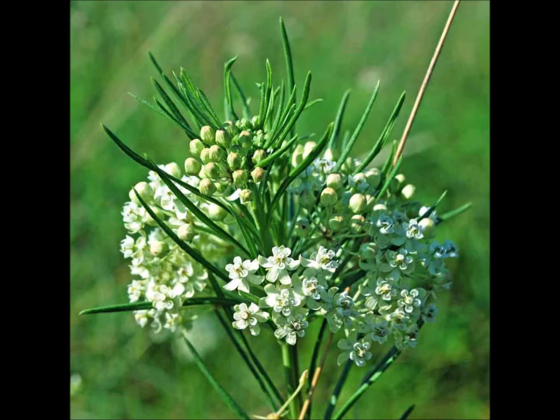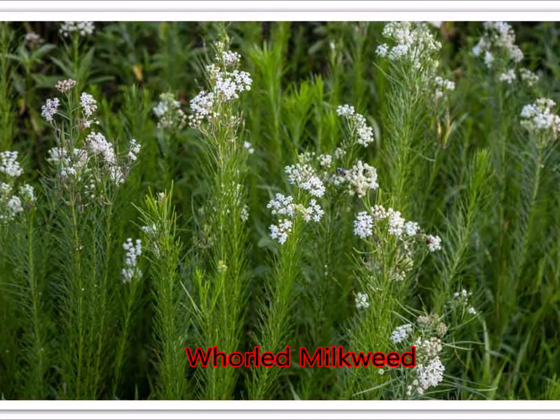The last milkweed I'm going to talk to you about is the whorled milkweed. It's the smallest of the species you find in the north. It has very fine, needle-like leaves arranged in whorls around a two-foot-tall stem, and the seed pods are also really thin. The blooms often go late into the fall — into September — and are cream-colored and upright-facing. It likes sun and well-drained soil, and it will also tolerate sandy soil, so it may be a great option for your garden.